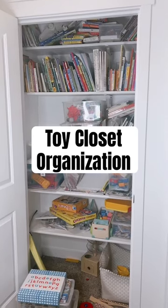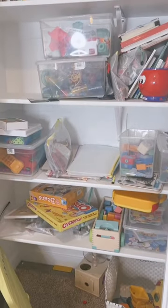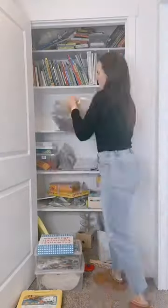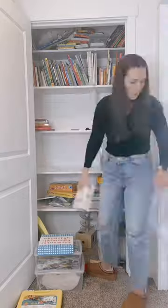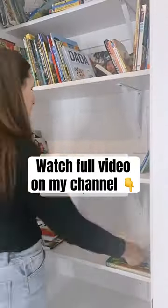Today I'm cleaning up and reorganizing the toy closet, so I thought I'd bring you along and show you the process of how I organize it. The first thing I do is pull everything out of the closet and decide what to donate and what to keep and put back in. I started off with the books.